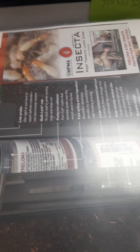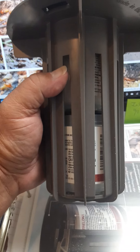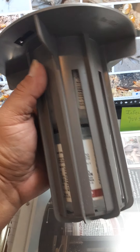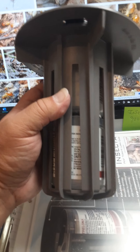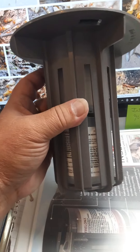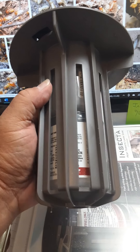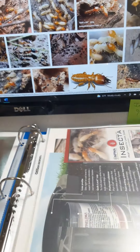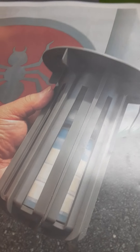This is a product that we use, and a lot of companies are now using it. It's a bait station — we number ours and strategically place them in the ground around the home. We do what's called counting and leaning your feet as we go around the perimeter. This already has an active ingredient in it: a cellulose-type material that termites really like. Some companies use wood or paper in their systems, but it's better to have material with poison in it so the termites are decimated. That's what we do at Insecta.